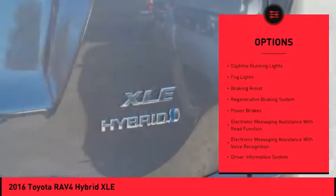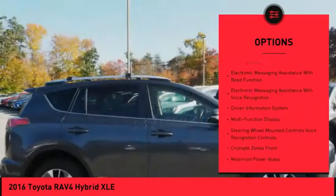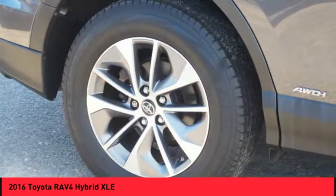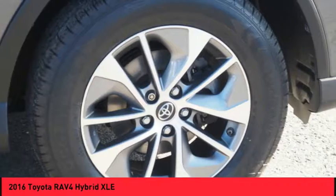Roof Rails, Traction Control, Stability Control, Starter Type, Motor Generator, Daytime Running Lights, Fog Lights, Braking Assist, Regenerative Braking System, Power Brakes.